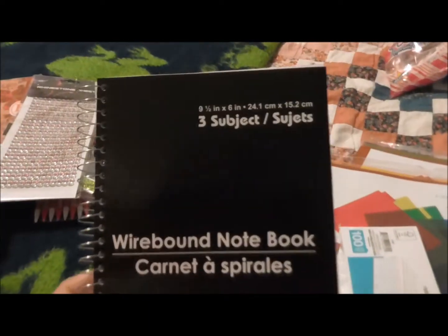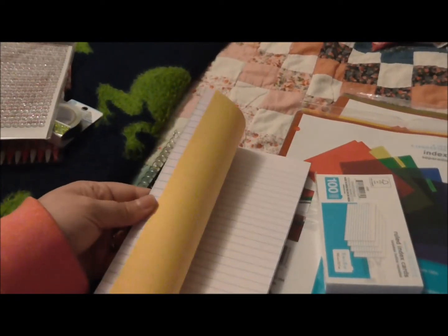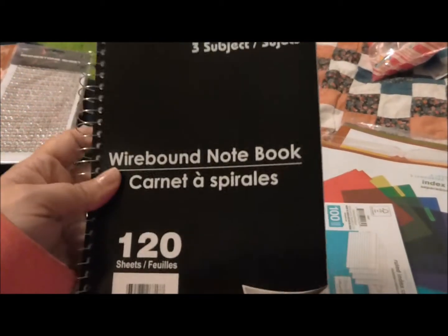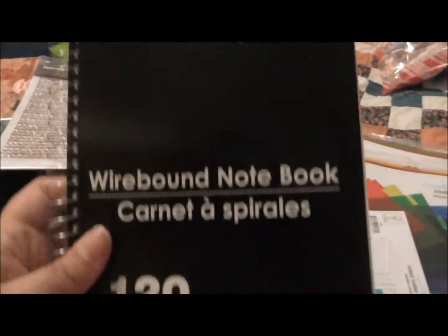I also purchased this at the Dollar Tree — it's a three-subject notebook and I like that it's divided up. It's small enough that I can take it with me to work and write my notes. There are a lot of things I'm learning that they do in the office where I work.